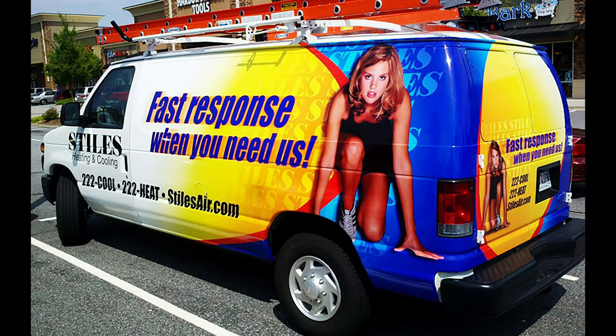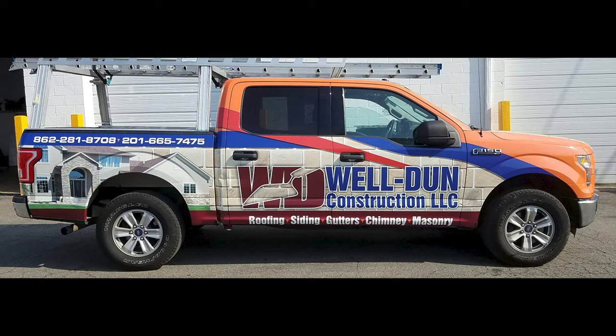It must be working for him. Styles Heating and Cooling - fast response when you need us. I guess that's why the girl is in the crouched running launch position. Is their service as good as that girl is looking? Well Done Construction - I think that's one of the better names for a construction company. After all, I'd want my house to be well done. That must be his work on that wrap - stone work on the side of a vehicle. Masonry, roofing - that makes sense, the stone work. But doesn't stone just look silly on the side of a pickup?